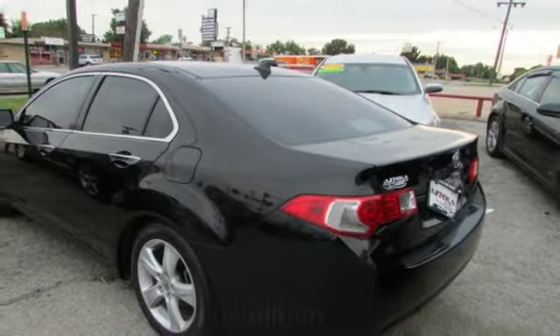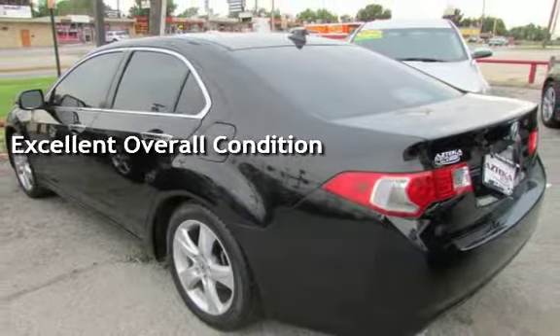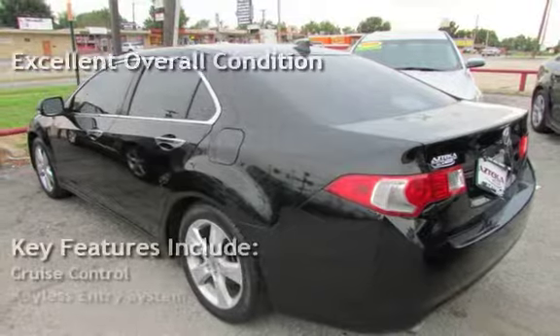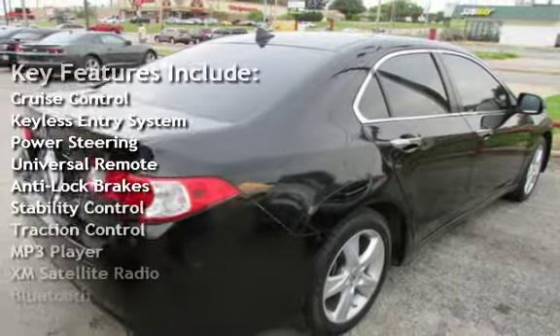This vehicle is in excellent overall condition. Key features include cruise control, keyless entry, power steering, universal remote, anti-lock brakes, stability control, and traction control.